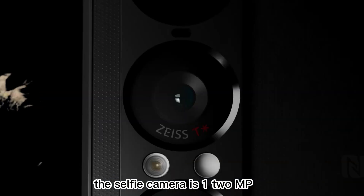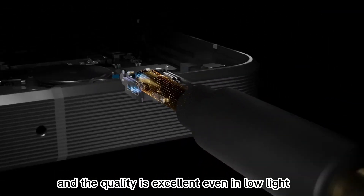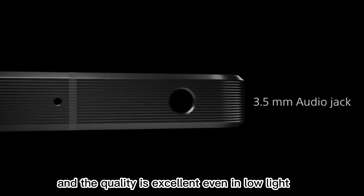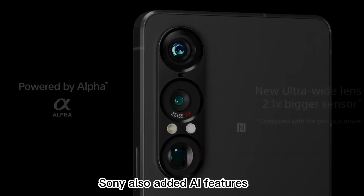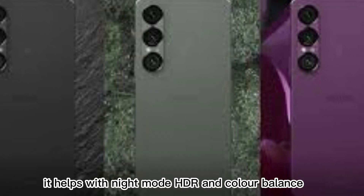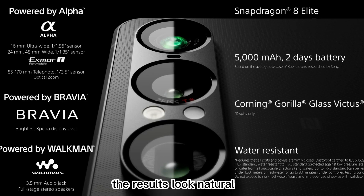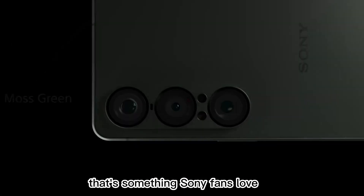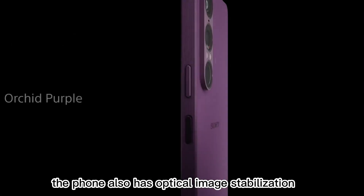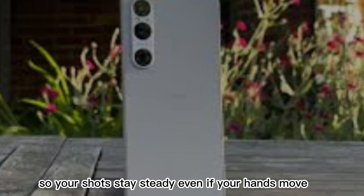The selfie camera is 12 MP and supports 4K video too. The quality is excellent, even in low light. Sony also added AI features — it helps with night mode, HDR, and color balance, but it doesn't over-process images. The results look natural, which is something Sony fans love. The phone also has optical image stabilization, so your shots stay steady even if your hands move.